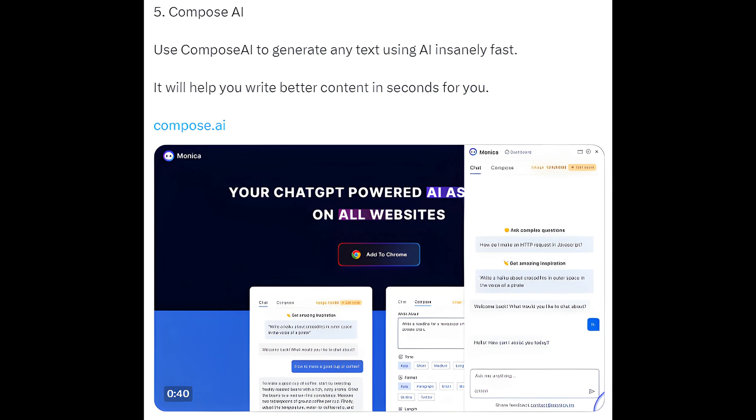5. Compose AI — use Compose AI to generate any text using AI insanely fast. It will help you write better content in seconds. compose.ai.